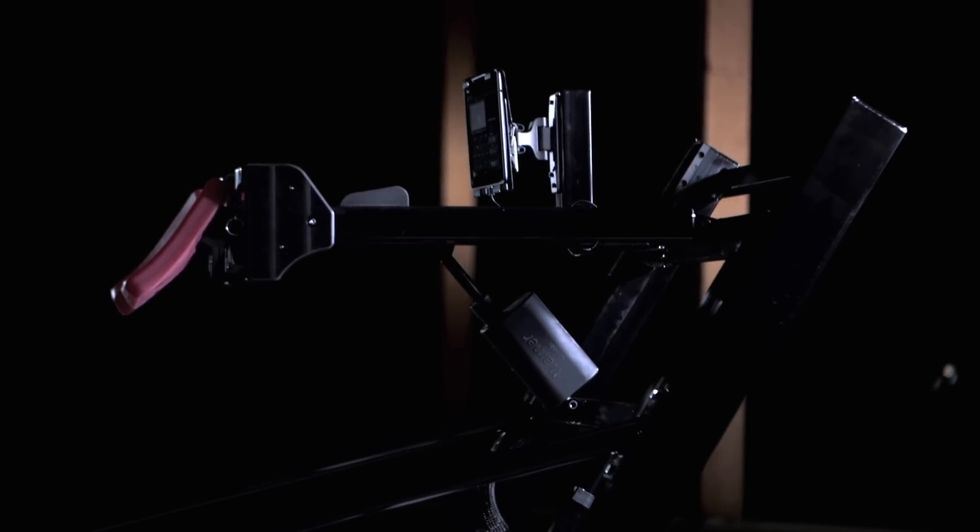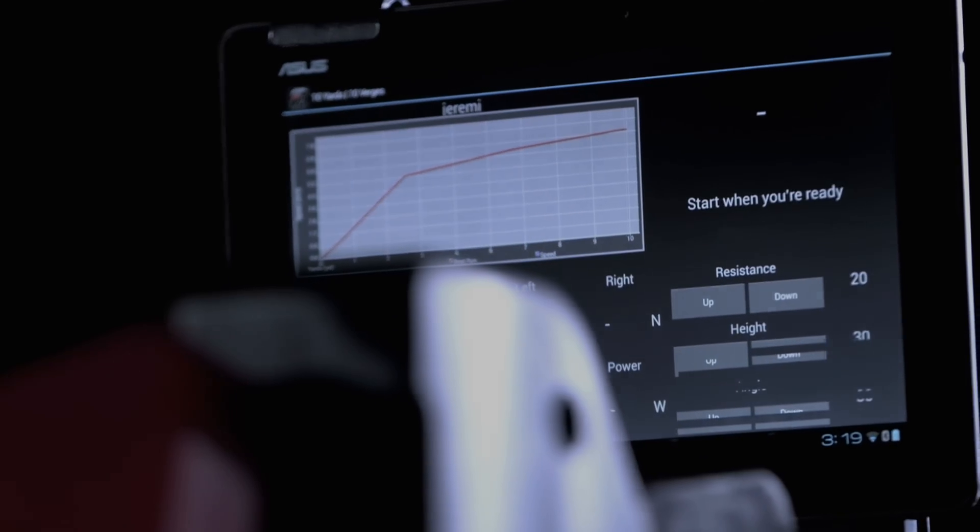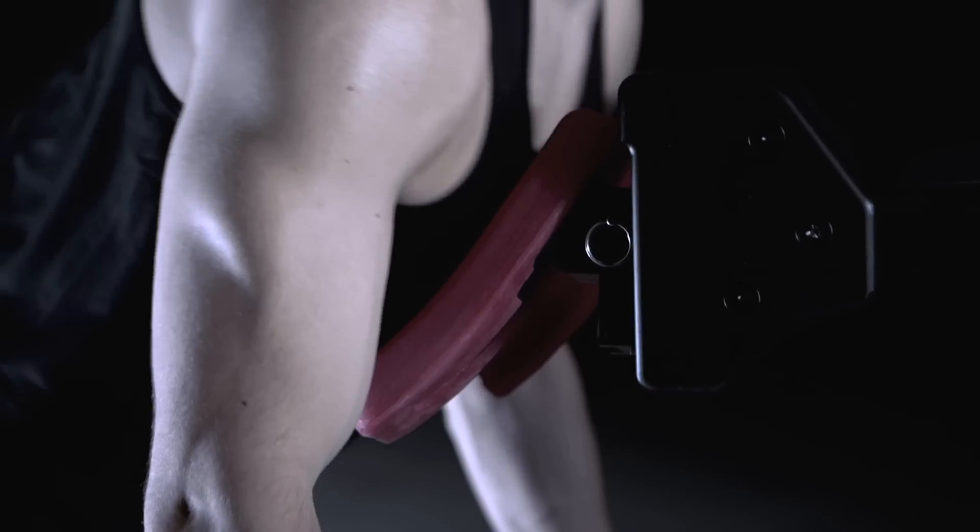The High Trainer helps athletes significantly improve anaerobic recovery and endurance, as well as cardio fitness, in the minimum amount of time. Here's how the High Trainer achieves an unbeatable workout.